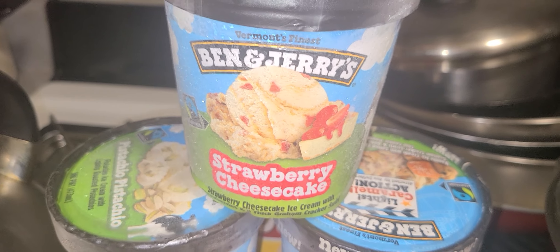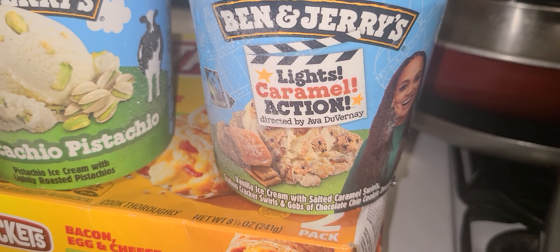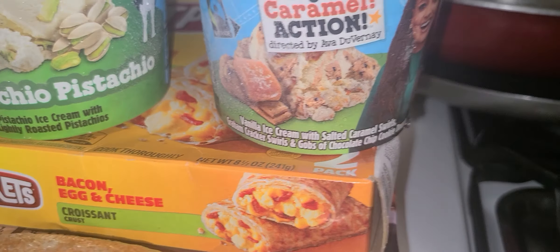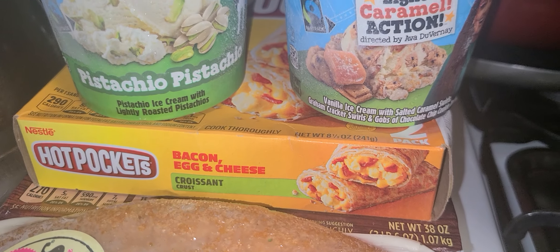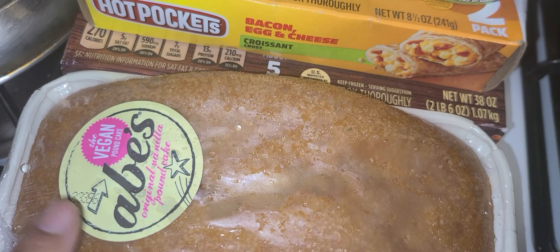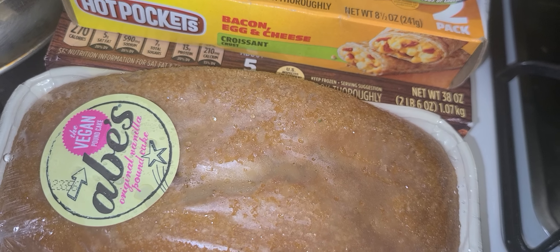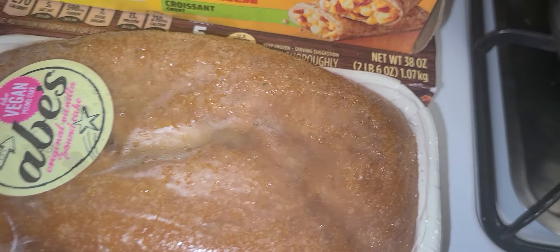Strawberry cheesecake is one of the best flavors in my opinion. And this other one I really like too — light caramel action. In case you want to see what that has. I like the Ape's vegan pound cake with the caramel cheesecake ice cream. I can't remember if I like the vanilla or the lemon, but I got the vanilla.